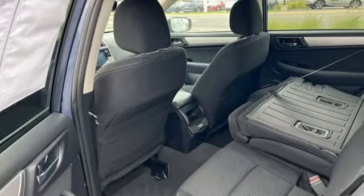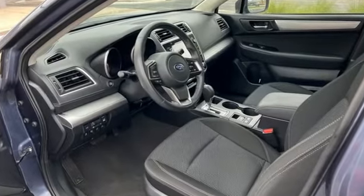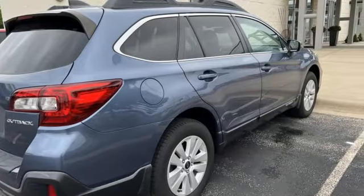Apple CarPlay, Android Auto, Dual Zone Climate Control, Bluetooth Wireless Audio Streaming, Continuously Variable Automatic Transmission, Front Heated Bucket Seats.